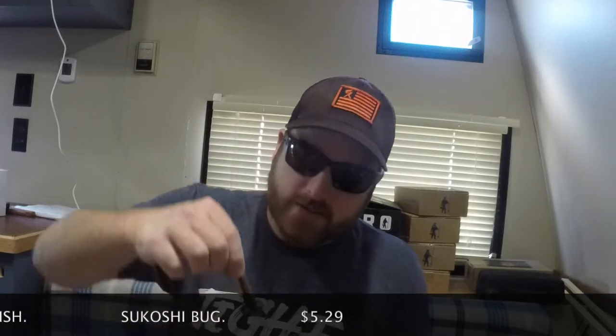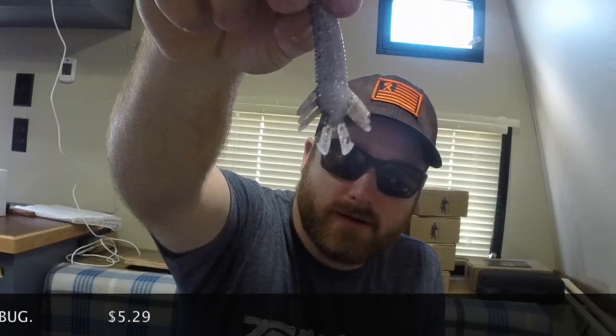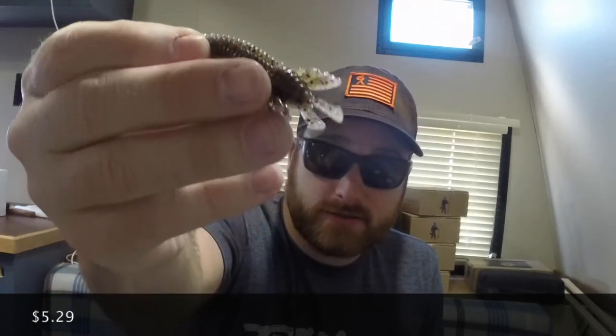Now from 10,000 Fish we have the Sekure Bug. It comes in a nice little cassette case so you don't have to worry about stuff getting banged up. The color is Twilight. They are scented, but not as strong as the Biospawn. Very cool — it's got all these little tentacles and appendages that move around in the water.